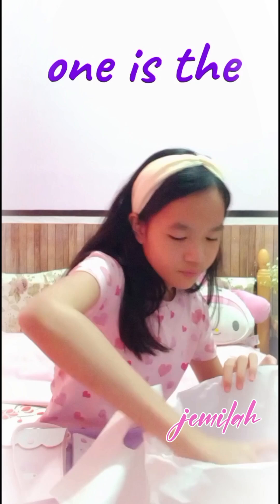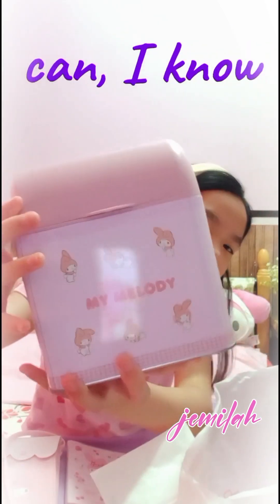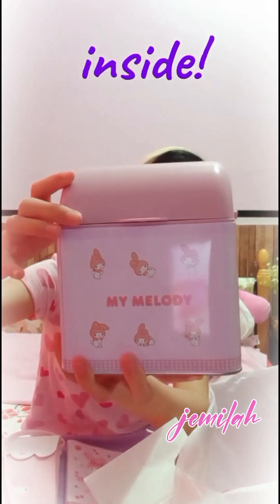And this next one is the My Melody Storage Box. It may look like a trash can, I know, but you can store things inside.